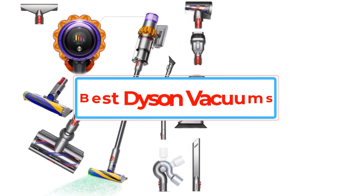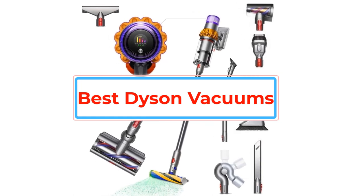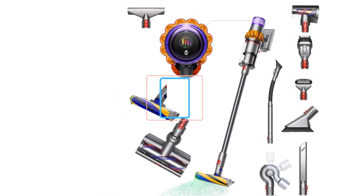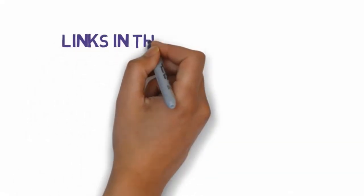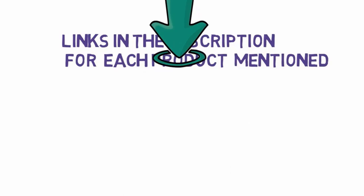Are you looking for the best Dyson vacuums? In this video we will look at some of the best Dyson vacuums on the market. Before we get started, we have included links in the description, so make sure you check those out to see which one is in your budget range.